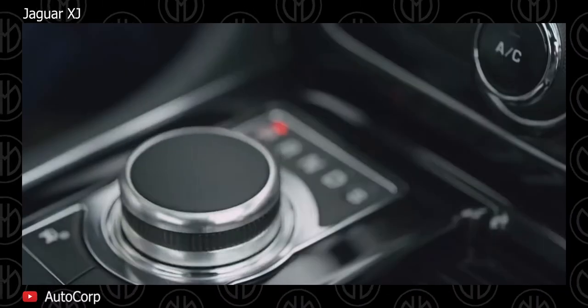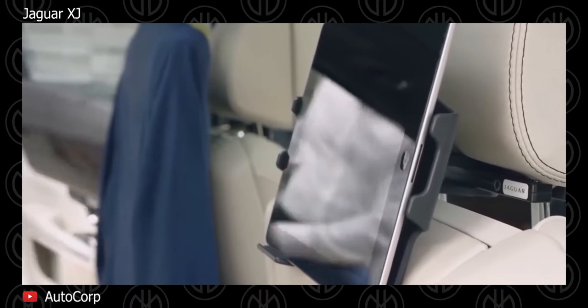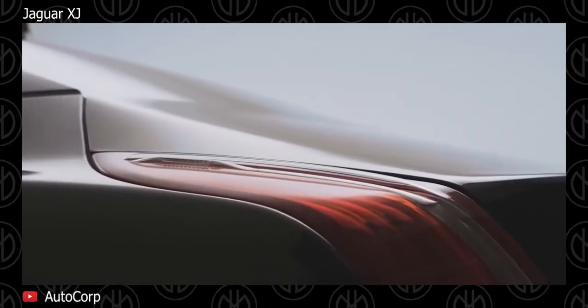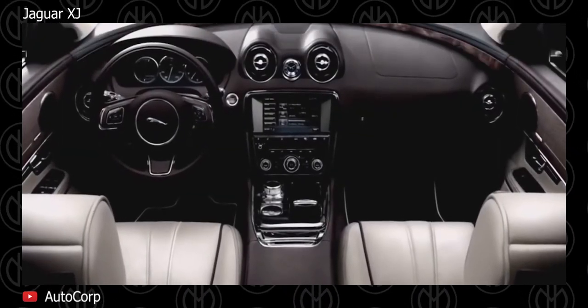Features include an aluminium body, air suspension, adaptive dynamics, continuously variable damping, adaptive cruise control, keyless entry and start, active differential control, and variable ratio power steering. Customers can have their choice in colors, veneers, and leather.